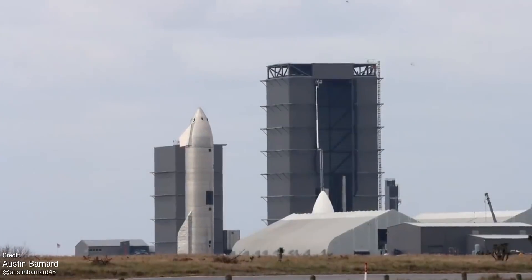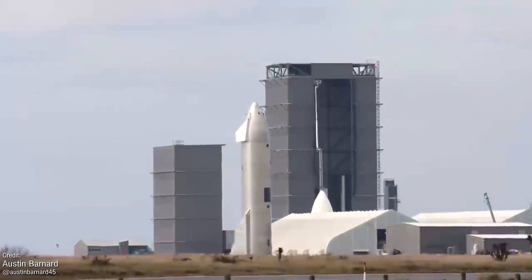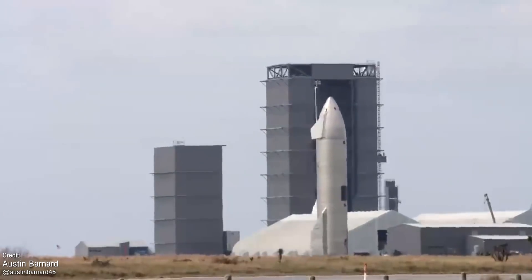That's a wrap of my quick rundown of all the Starship news from last week. Let us now take a look at news from last week elsewhere in the space industry, as well as recap all the launches we saw.